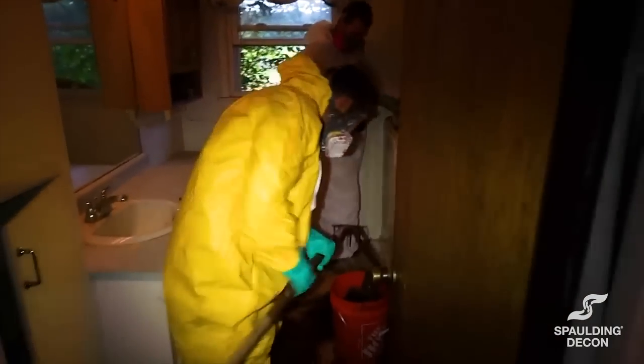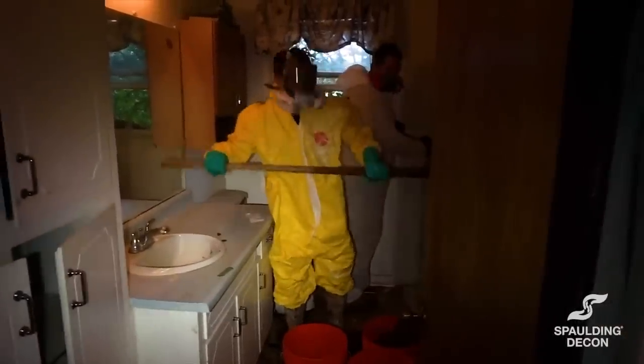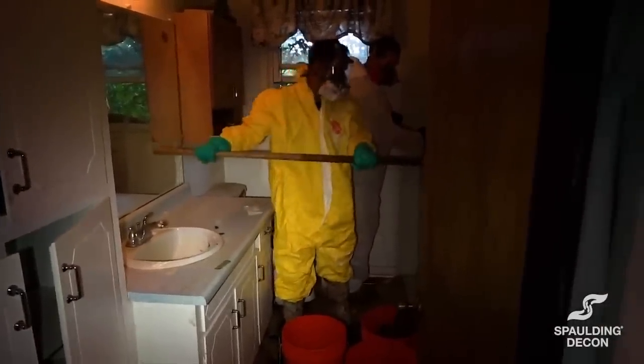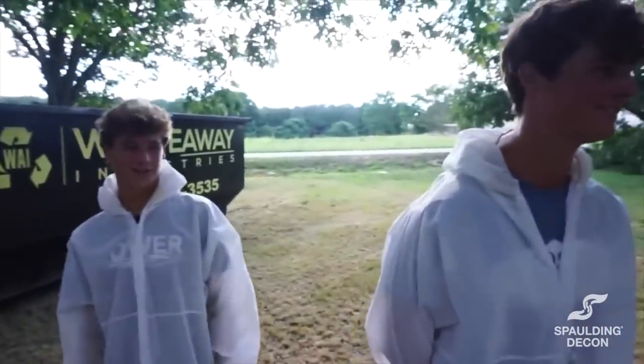What are you pulling out? Body. Just kidding. This is way better than scooping it with buckets — we don't have to use any poop buckets.